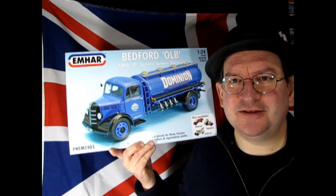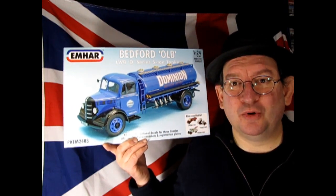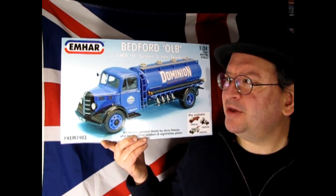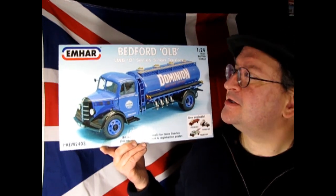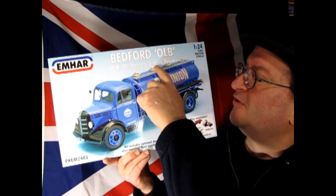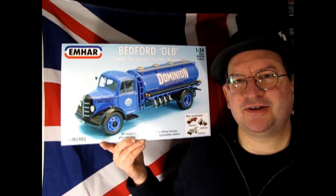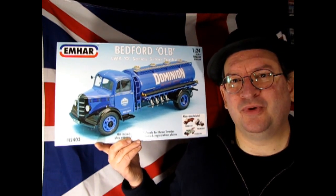But what I do have is something unique — this is from Emhar, a company that most of you may not know. Emhar does a lot of World War I models and 1/35th scale military figures, but they also have this interesting line of trucks. These are English Bedford trucks, and this is the OLB LWB O Series 5-ton tanker. I think this one would be really cool to build — I've never actually done an Emhar truck kit, so this one will be really cool.